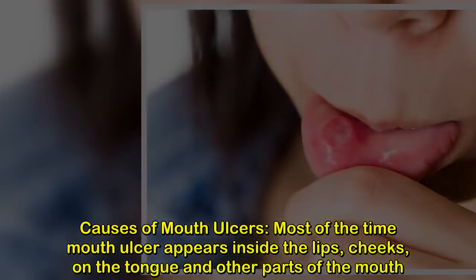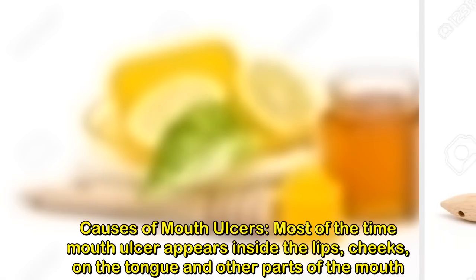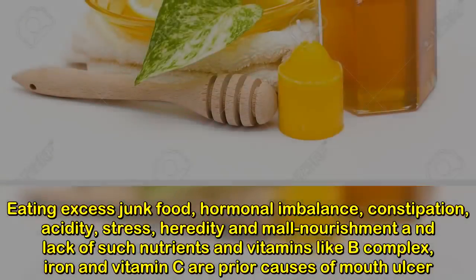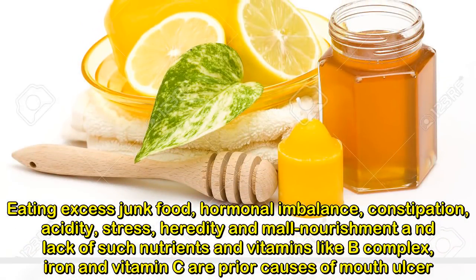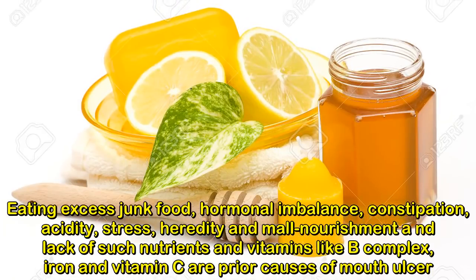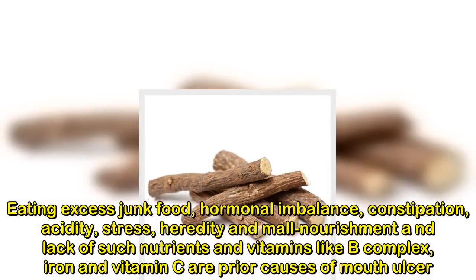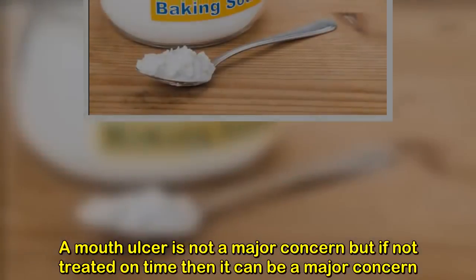Causes of mouth ulcers: most of the time, mouth ulcers appear inside the lips, cheeks, on the tongue, and other parts of the mouth. Eating excess junk food, hormonal imbalance, constipation, acidity, stress, heredity, and malnourishment — such as lack of nutrients and vitamins like B complex, iron, and vitamin C — are the primary causes of mouth ulcers.